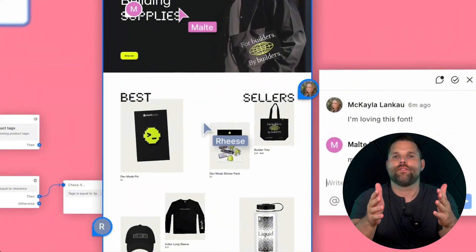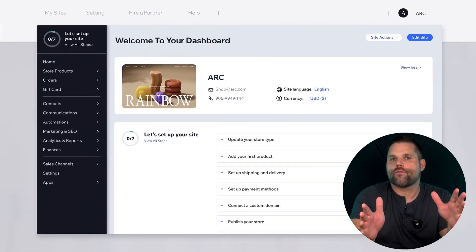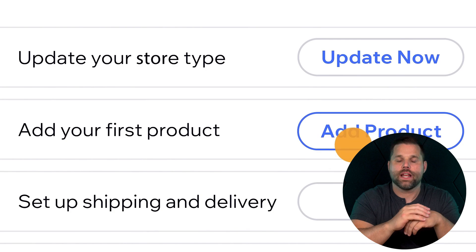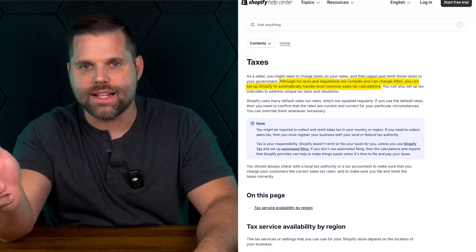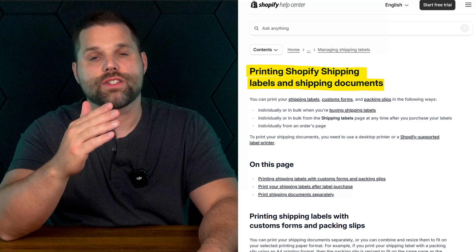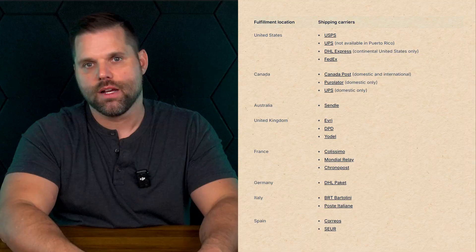Both Wix and Shopify let you sell physical products, digital downloads, even event tickets. They both offer shopping carts, checkout pages, and integrations for point-of-sale systems. But beyond the basics, things really start to shift. Shopify makes the complex stuff feel simple — you can automatically calculate taxes for different states and countries, print shipping labels straight from the dashboard, and connect with a massive list of shipping carriers. With Wix, you'll be doing a lot of that manually unless you pay extra for third-party tools.